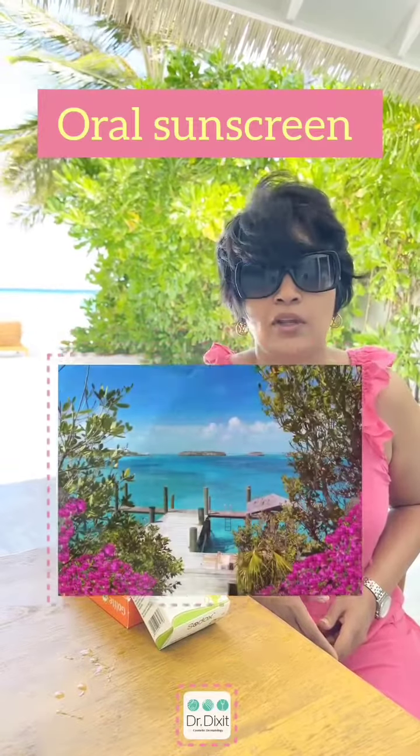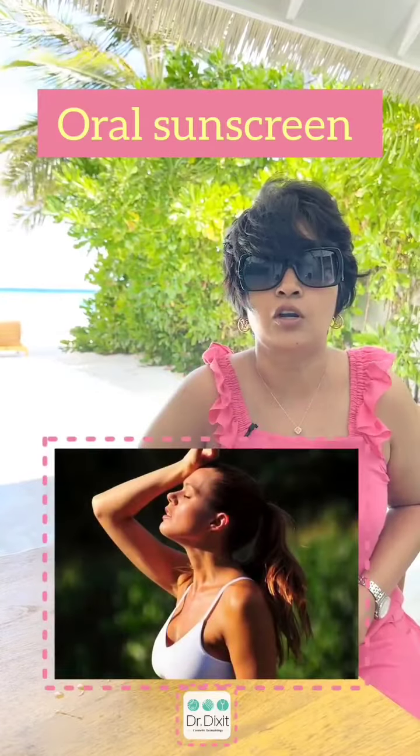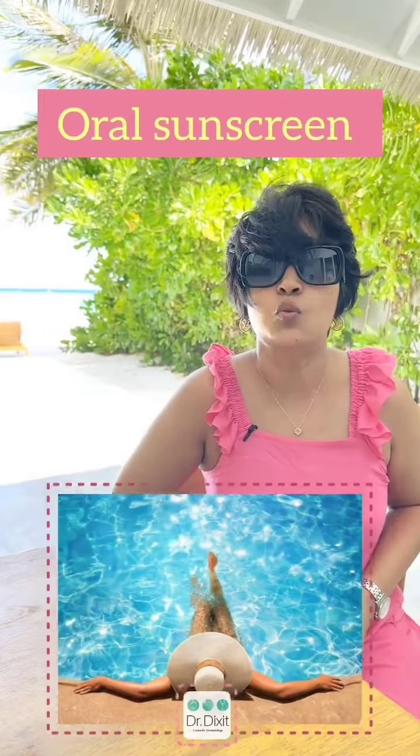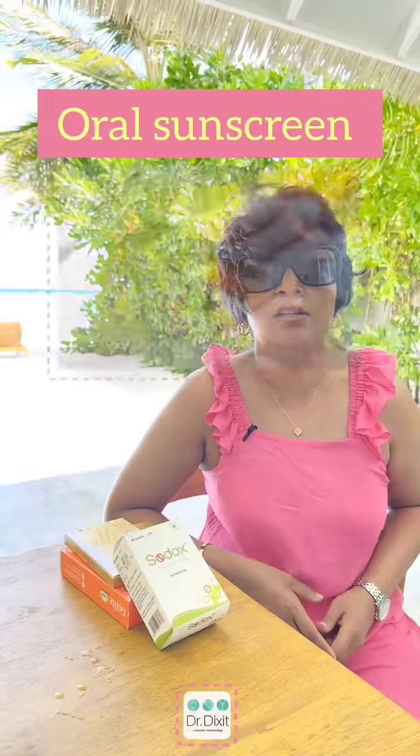But in tropical weathers, if you are experiencing a lot of sweating, if you are in a place where you are going to be exposed to a lot of water, sunscreen tends to wear off faster — and there comes the role of the oral sunscreens.